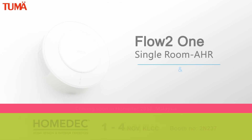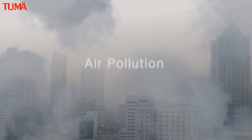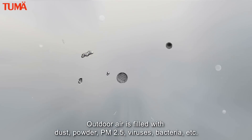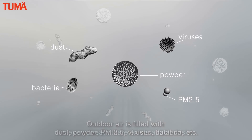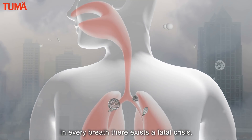Two may flow to one — single room air exchange and heat recovery. Air pollution, this invisible killer, is confronting our breathing health inside and out. Outdoor air is filled with dust, powder, PM2.5, viruses, bacteria, etc. In every breath, there exists a fatal crisis.